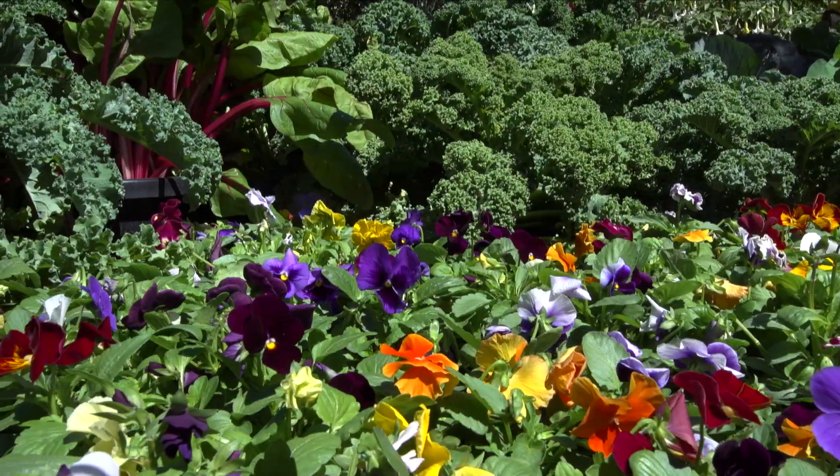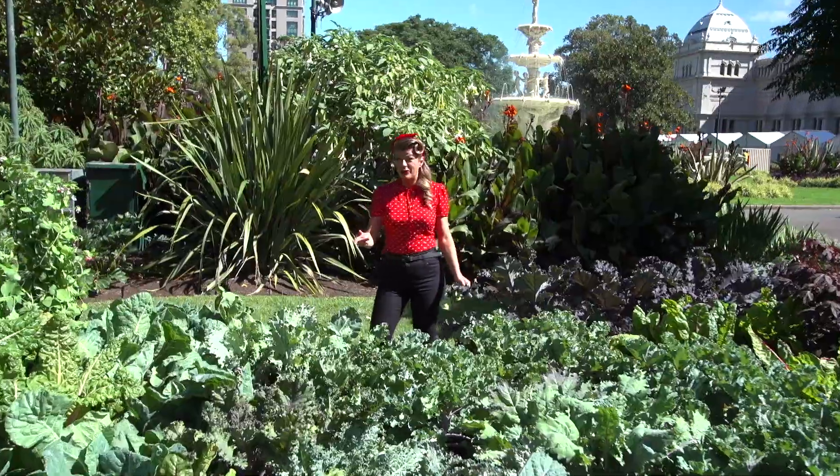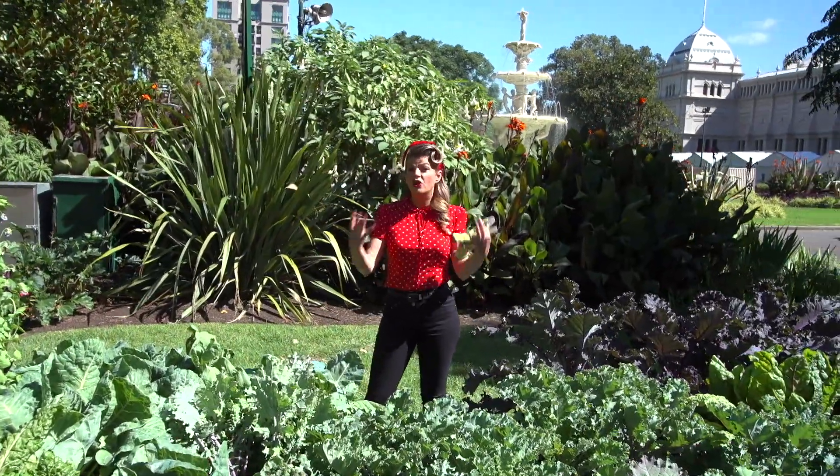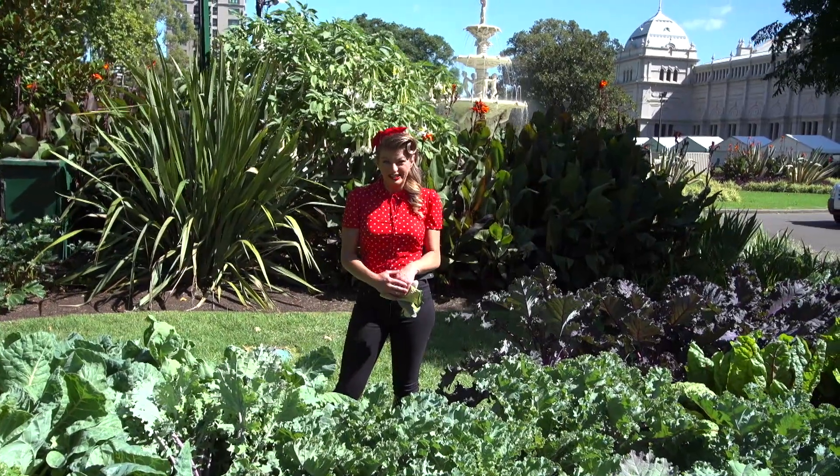Whatever way you apply it, flowers, fruit, veggies and herbs as well as lawns love this product. So get some onto the garden right now and promote strong healthy growth, a stunning display of flowers and a bumper crop to harvest.